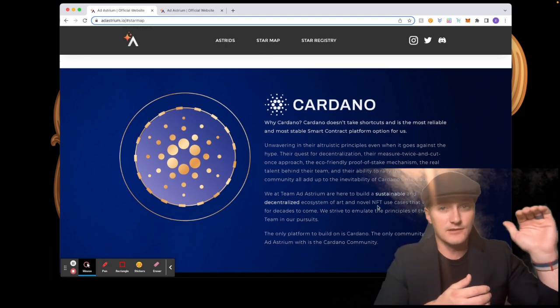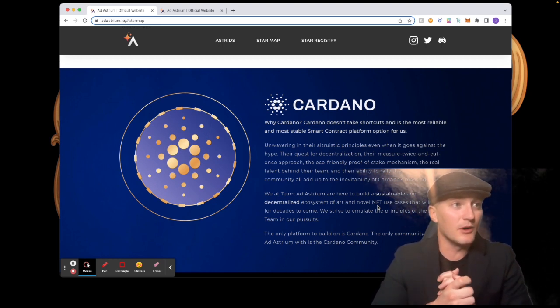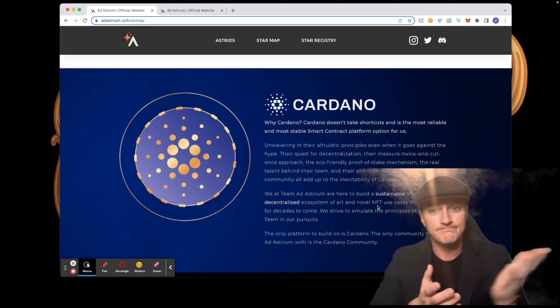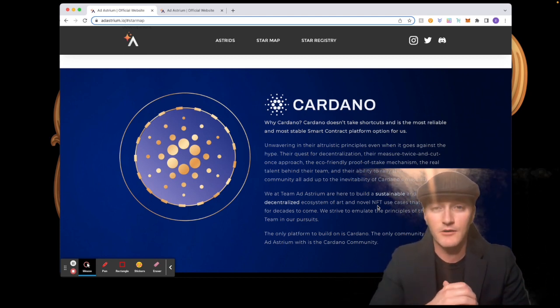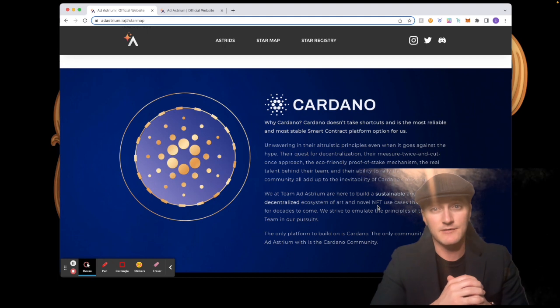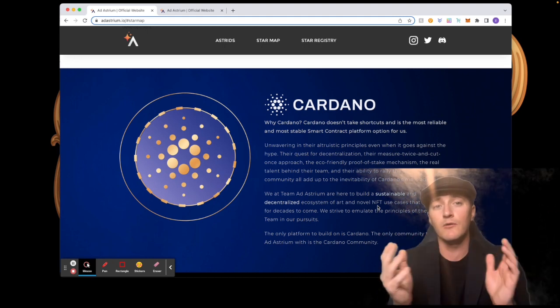One quick thing — why Cardano? They picked Cardano because Cardano doesn't take shortcuts and is the most reliable, most stable smart contract platform option for them. All of us who are in Cardano and believers of Cardano already know this truth. Phenomenal choice.